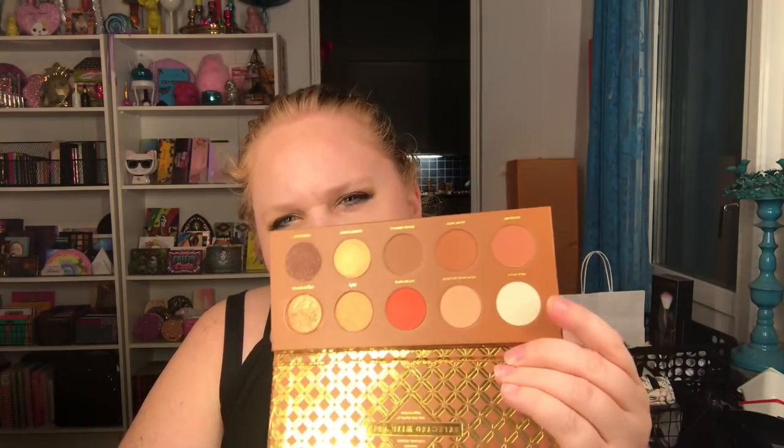Then we have the Caramel Melange from Suva, and this is hard because I usually take that shade, but I use that a lot. I will take the white shade — it's called Wax Paper.